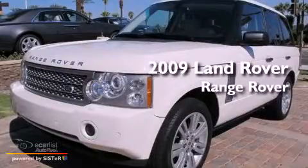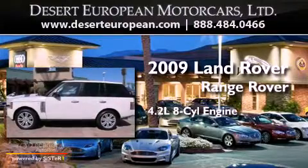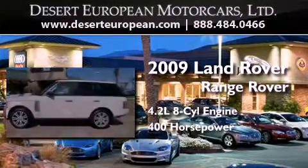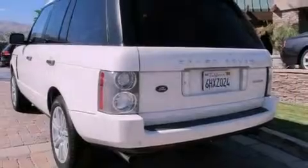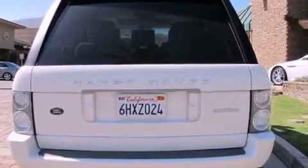This is a 2009 Land Rover Range Rover. It has a 4.2-liter eight-cylinder engine and an automatic transmission. Its top features include an air suspension, a supercharger, a locking center differential, and hill descent control.